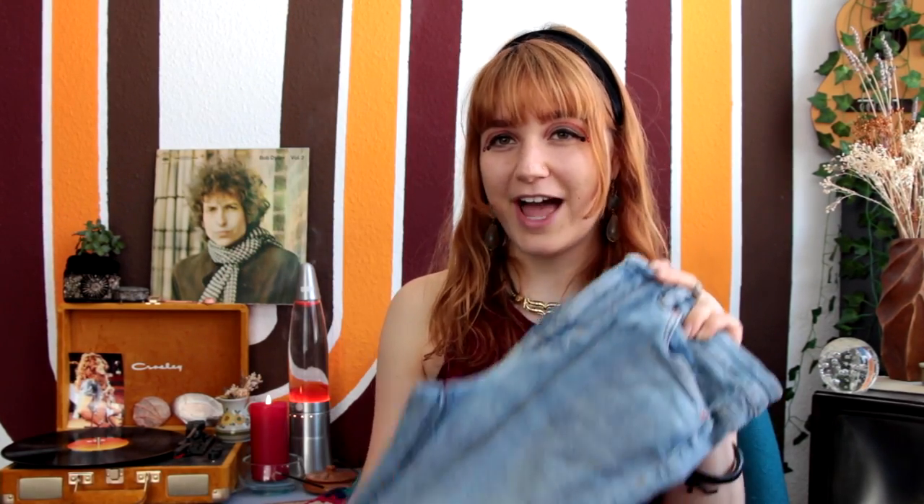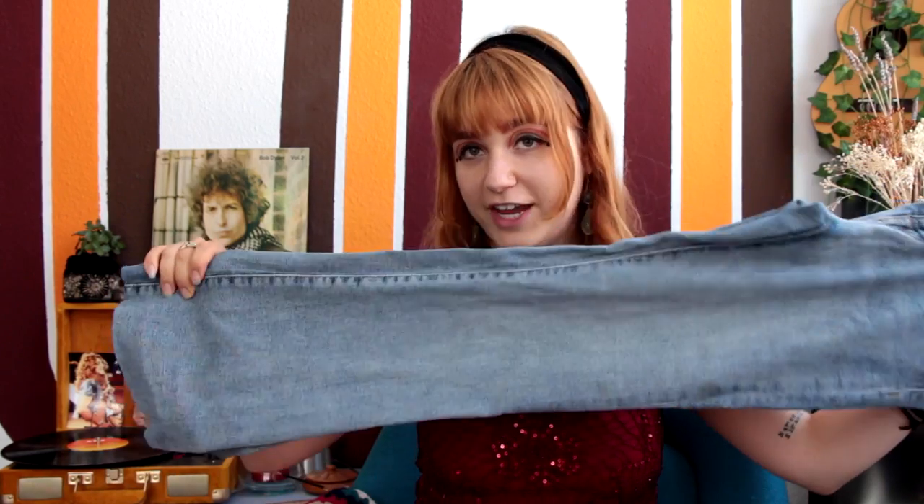Moving on with another denim look: I styled these light blue denim flares with the boots. I like wearing long pants with cowboy boots and pulling them over the shoes so the boot peeks out underneath. I paired them with an amazing halter neck top — a real silk top, so it's super nice to wear when it's hot outside. To accessorize, I tied a little silk scarf in my hair, which adds a really interesting touch to the look.